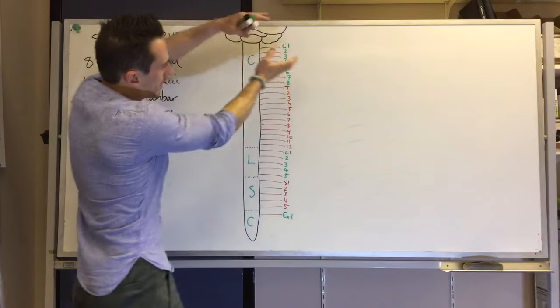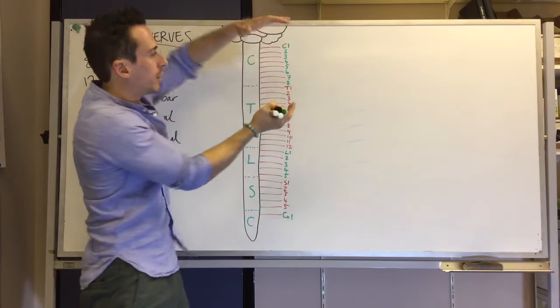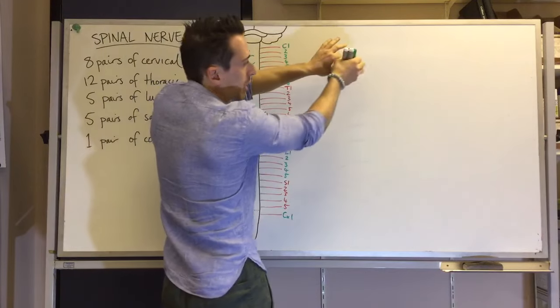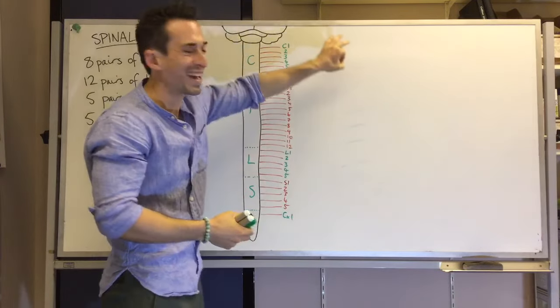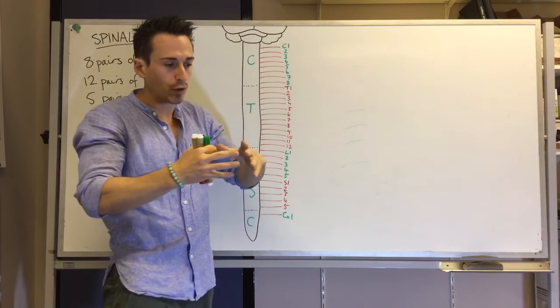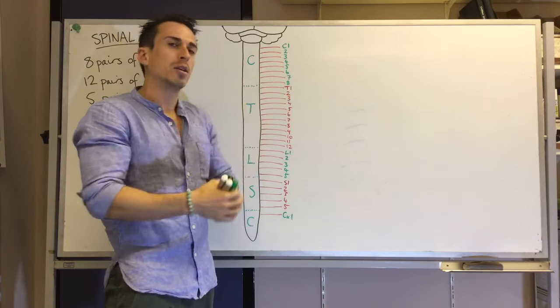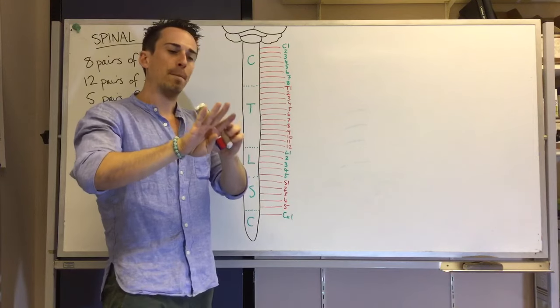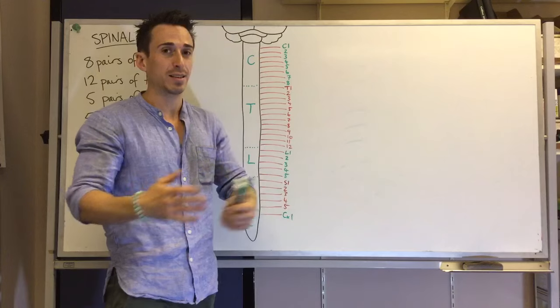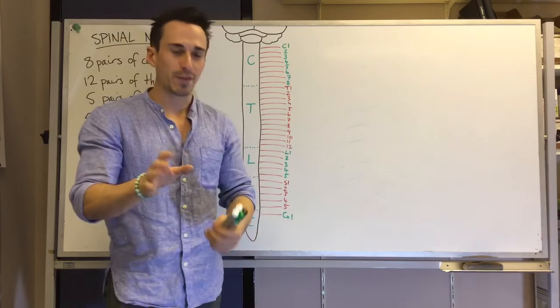Some spinal nerves, when they come out and away from the spine, actually come together and form a bundle. This bundle will branch out again at some point, and we call that a plexus. A plexus is a bundle of nerves that branches back out again. There are four main plexuses of the spinal cord.